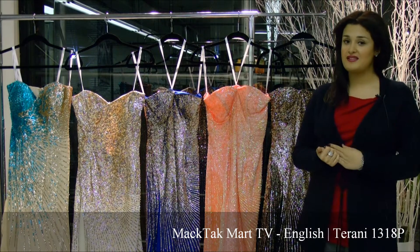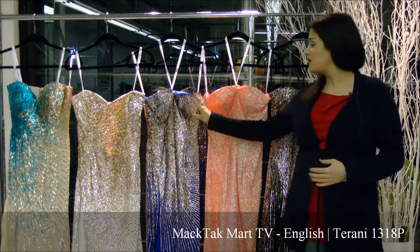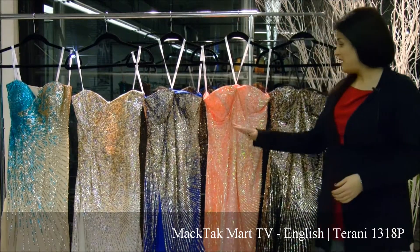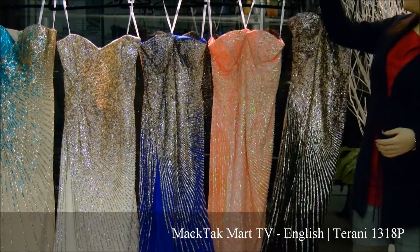This is one of the best styles, and all of these styles are actually made on a bed of silk. Everything is covered in sequins, and you have the multi-color collection of sequins here.